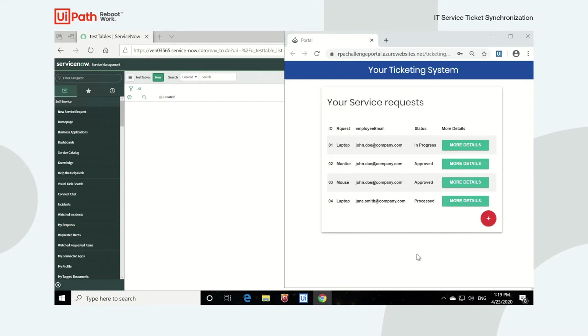Let's look at our old custom-built system. Here we have all the tickets we want to keep in sync with our service request list in ServiceNow. These are all the tickets that have been created in the last 24 hours that we will sync with ServiceNow.